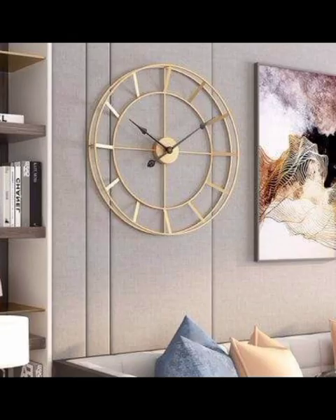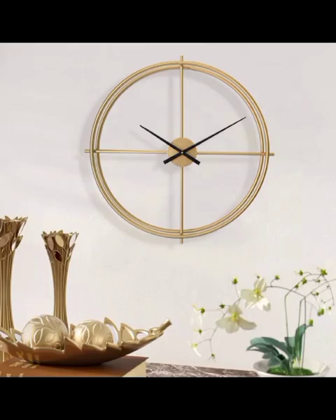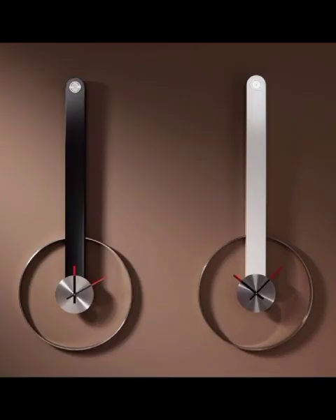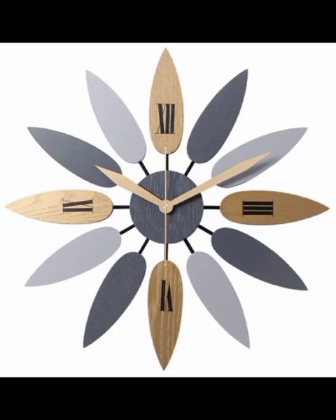Moving forward, we delve into the world of oversized timepieces, a trend that has gained significant traction. These grand clocks make a bold statement, commanding attention and becoming a conversation starter in any home. Whether adorning the wall of a spacious living room or serving as a dynamic centerpiece in a dining room, oversized clocks redefine the traditional notion of timekeeping, adding an element of drama and flair to the home.